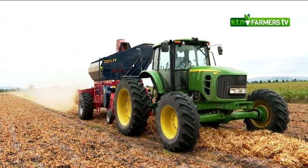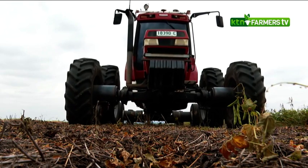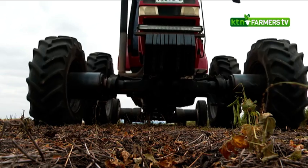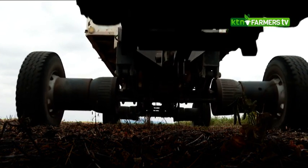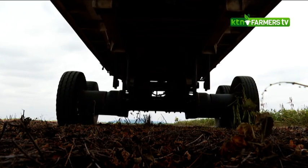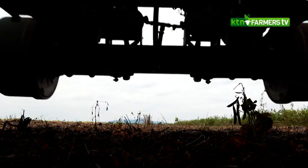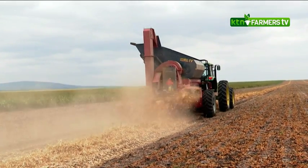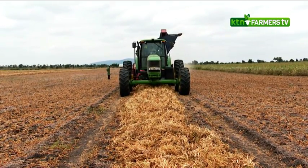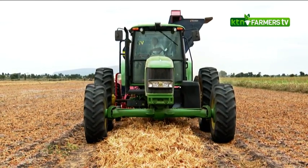When talking about controlled traffic — you can see we have wheel tracks every three meters in the field. Our principle is based on three, nine, or 27 meters. Our tractors are on a three-meter wheel base, our planter is on nine meters, and our sprayer covers 27 meters per pass. By controlling traffic, you reduce soil compaction. Only your farm roads or rows will be compacted, but your seed beds — the soil is very loose and not compacted.